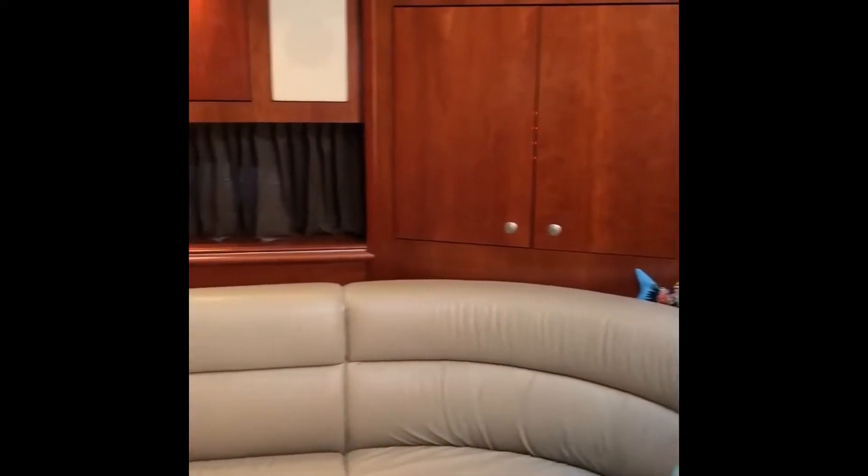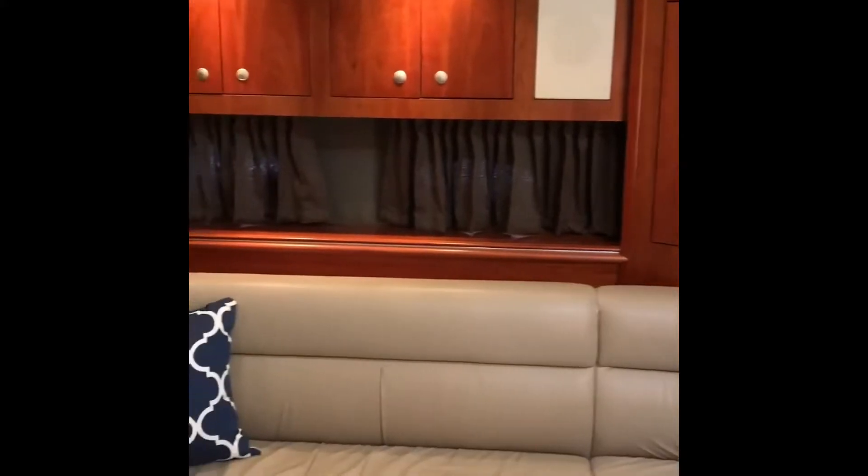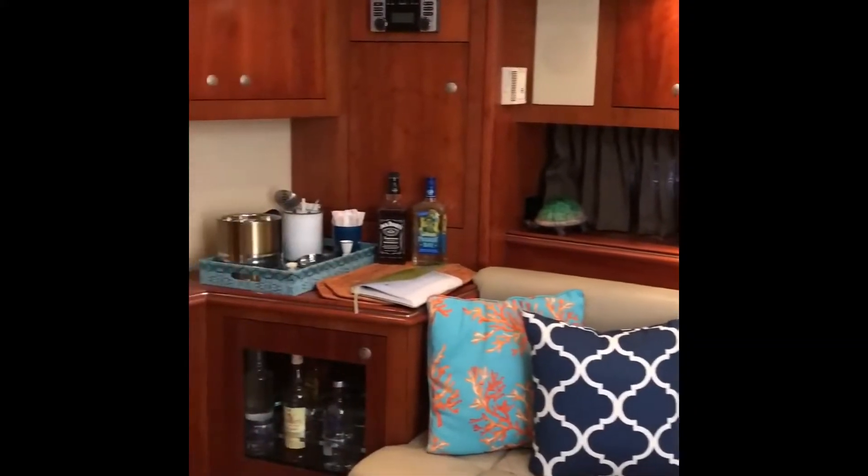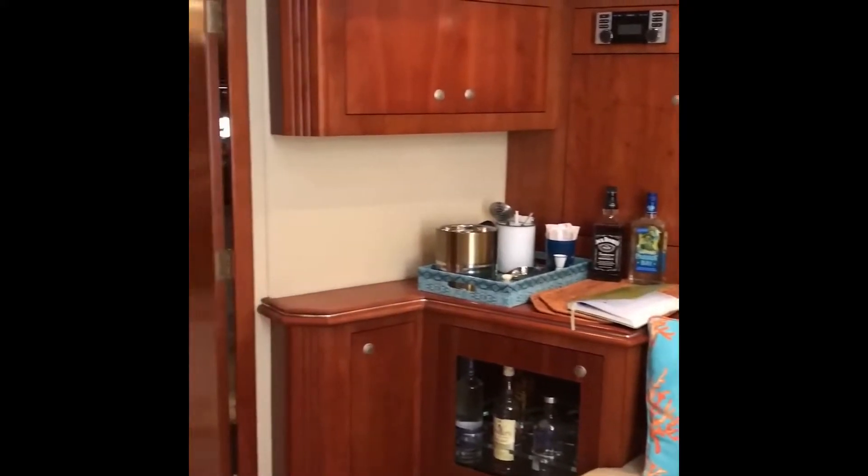Opposite the galley on the starboard side is where she has an L-shaped salon sofa and coffee table, overhead cabinetry, and just forward of the sofa is your bottle storage.